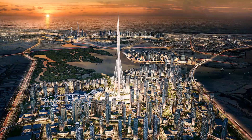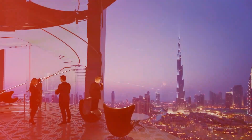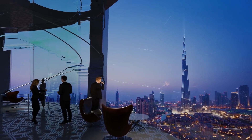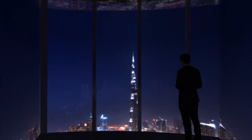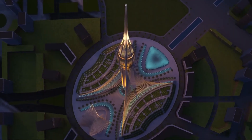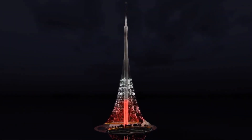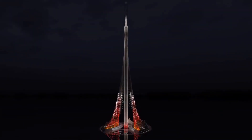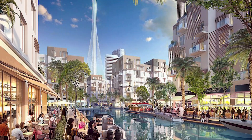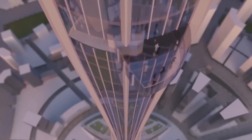The Dubai Creek Tower is more than just a physical structure — it represents Dubai's steadfast dedication to development and success. In addition to being a commanding sight on the cityscape, the tower represents the hopes and dreams of a community ready to push the limits of what is possible. The Dubai Creek Tower has the potential to make a lasting impression on both the global imagination and the environment of Dubai as development moves forward and the vision takes shape.